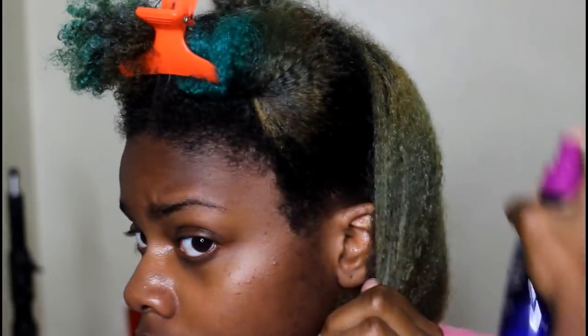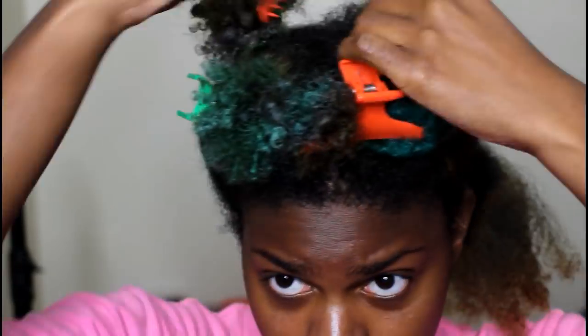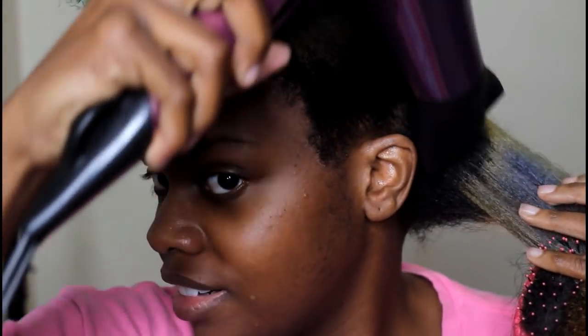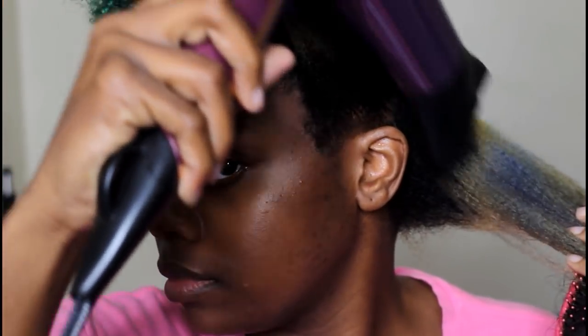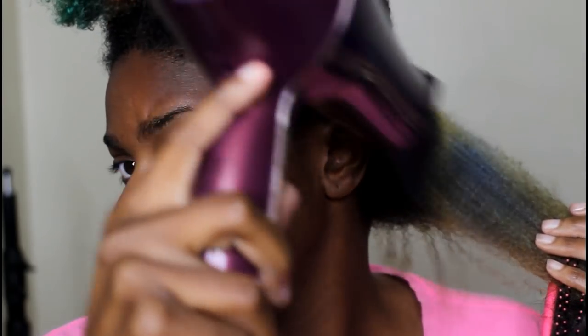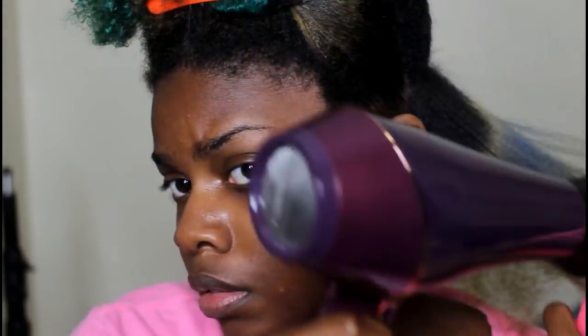I think this hair dryer is from Conair — I recently had to buy a new one because the last one crapped out on me, but this one works pretty well. I take it section by section using the tension method to blow dry my hair. I've always done my hair this way with the tension method, and once that's done I braid that section up and move on to the next one.